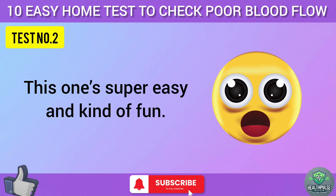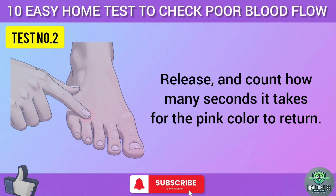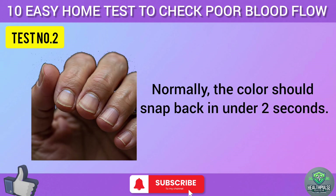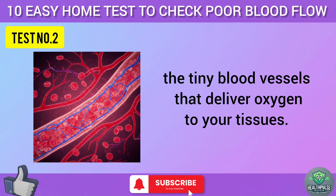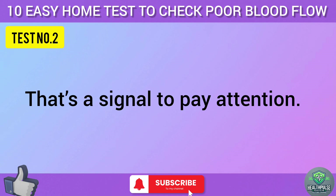Test two is called the capillary refill test. Press down firmly on your fingernail or toenail until it turns white. Release and count how many seconds it takes for the pink color to return — you can count one Mississippi, two Mississippi. Normally, the color should snap back in under two seconds. If it takes three or four seconds, that could indicate slower blood flow or issues with your capillaries, the tiny blood vessels that deliver oxygen to your tissues. Try this on a few nails, and if you're getting slow results consistently, that's a signal to pay attention.